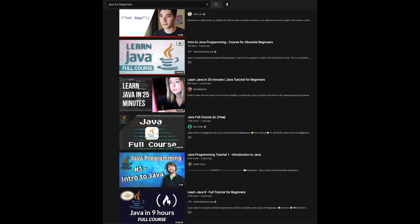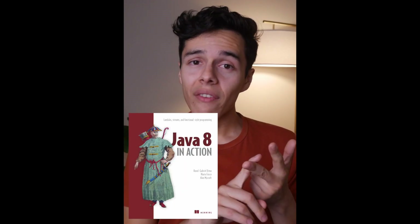I would recommend starting with any beginner tutorial on YouTube for learning Java. And then for Java 8, I used a website called Beodong and a book called Java 8 in Action.